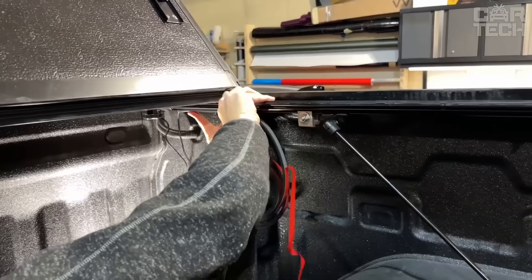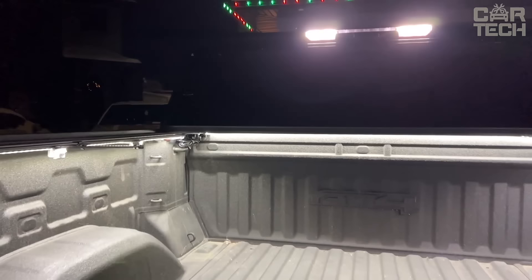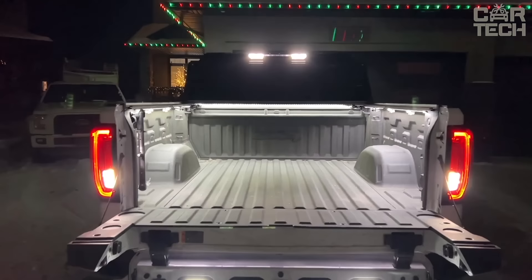To install this strip, simply stick it thanks to the self-adhesive backing to a degreased surface. For a more secure fixing, there is a fastener that comes with a splitter, a 5 amp fuse, a switch and an extension cord.